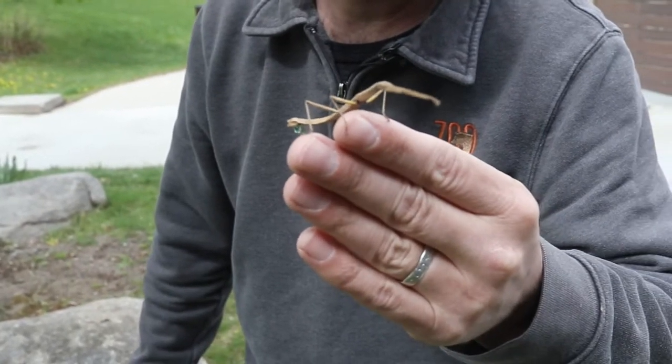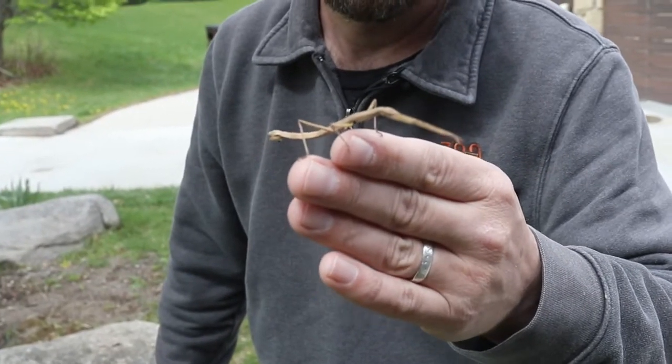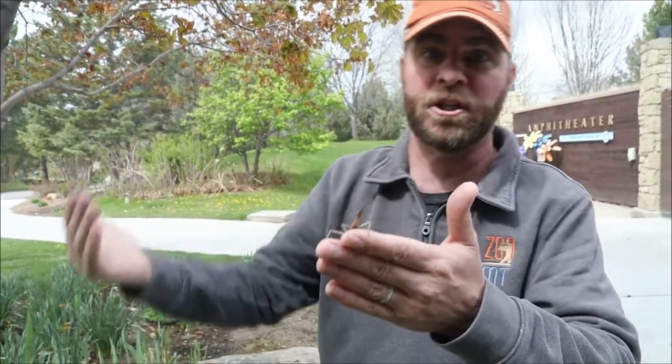And get this: they are so good at camouflage that they will even sway back and forth on their legs to mimic the wind blowing through the bush or whatever it is they're sitting on. So it looks like they're part of that plant. It's just amazing.